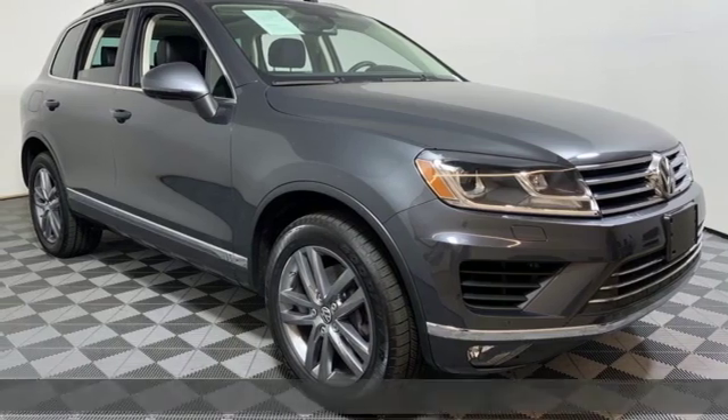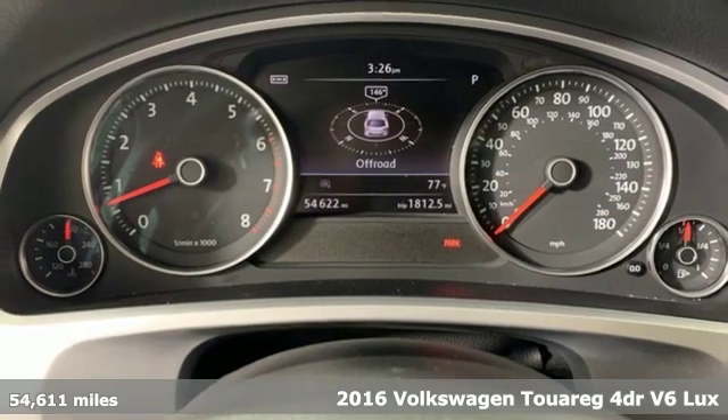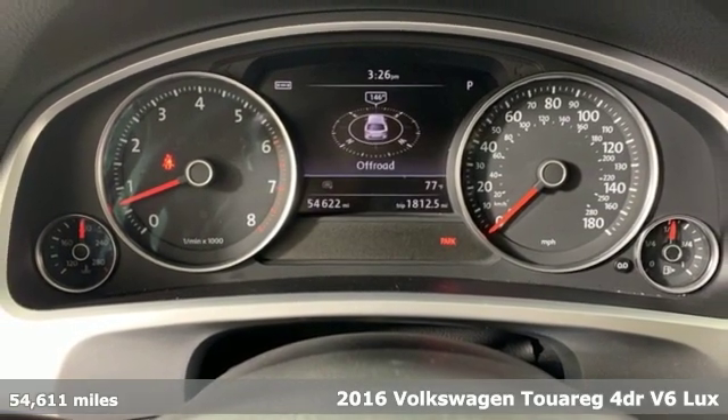It's a 2016 Volkswagen Touareg. Sophistication, space and common sense are the essence of this adaptable utility vehicle.